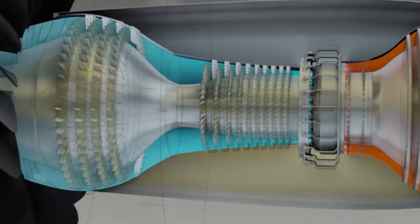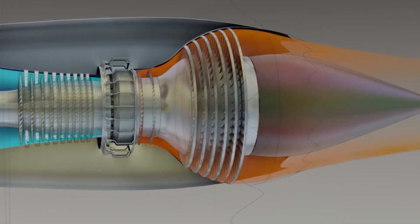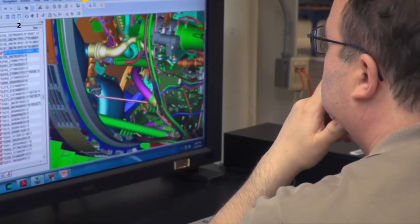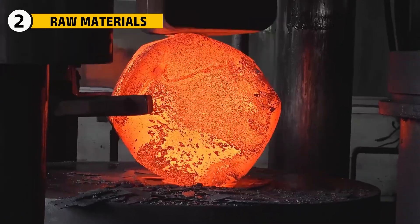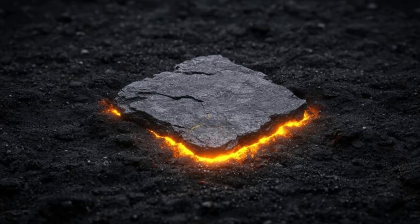Behind the fan, the engine squeezes the incoming air into tighter and tighter volumes, preparing it for ignition in the hot section. With the design locked in, it's time to forge the raw ingredients — materials that can survive conditions hotter than molten rock.